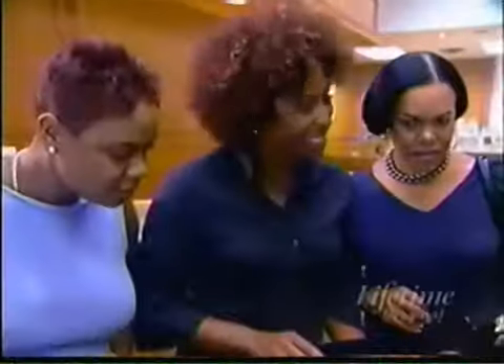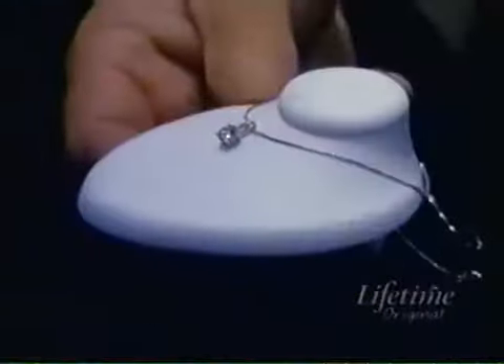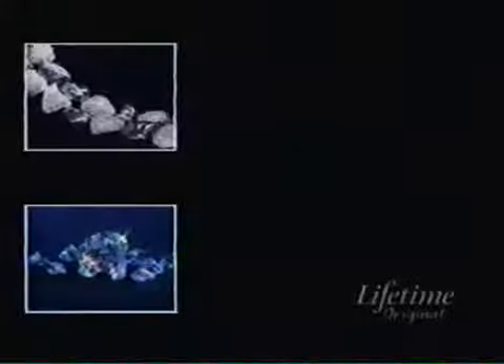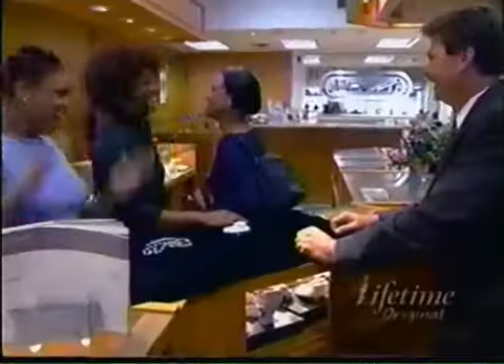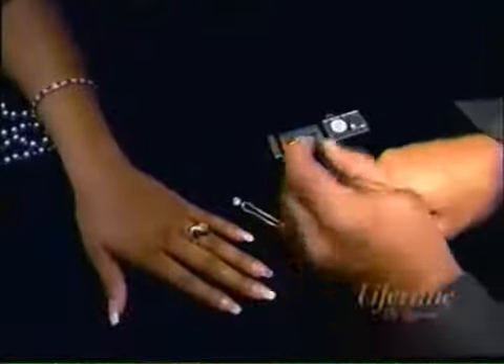It's called moissanite. Take a look at this. This is a product called moissanite. That isn't a diamond? That is not a diamond. As a matter of fact, you can wear this and no one will ever be able to tell the difference between a diamond and moissanite. Now that's a plan. Moissanite is the hottest rock to hit the gem business in years. It looks like a diamond — nobody would know. Nobody will know.